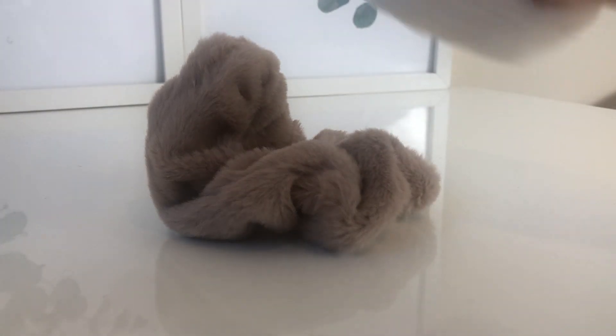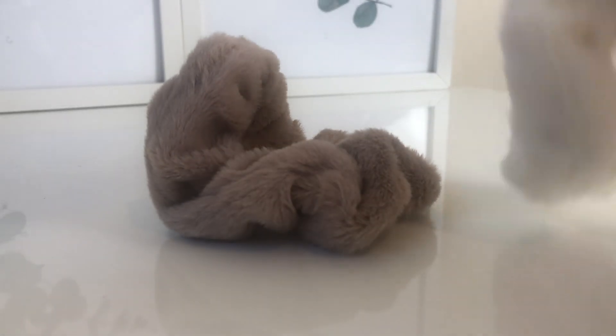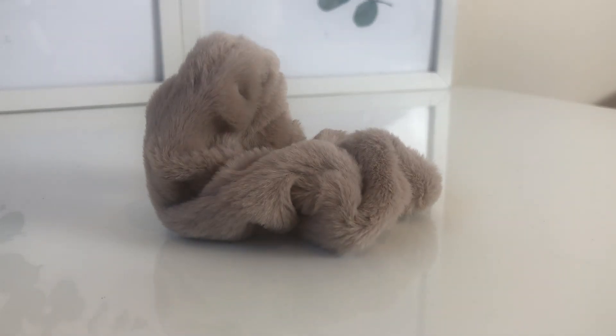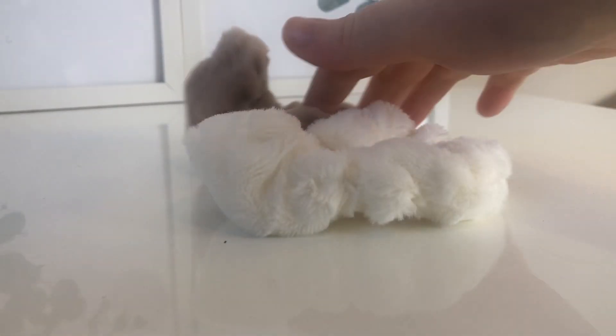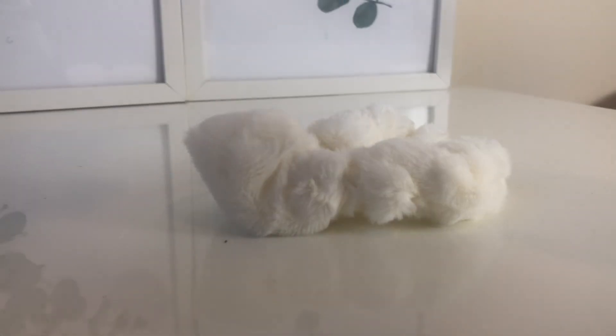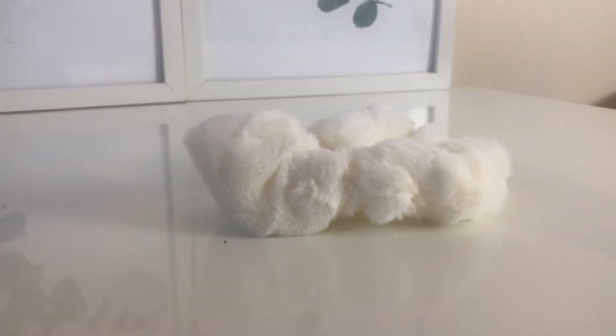So we've got a creamy white one - it's hard to tell if it's pure white, I think it could be white. And then we have this other one - I don't know what color to call it. It's not beige and it's not brown, it's like a very milky coffee color, if you put loads of milk in your coffee it might be this color.